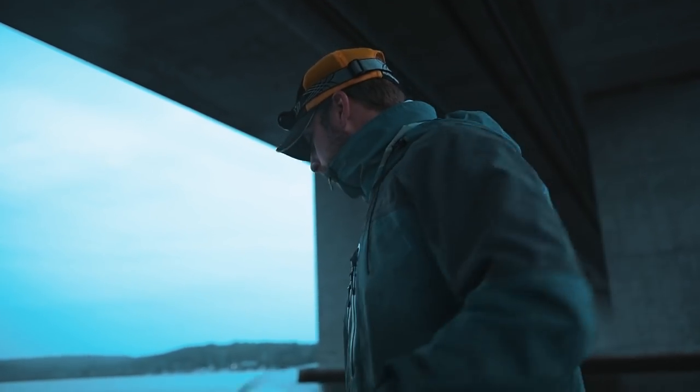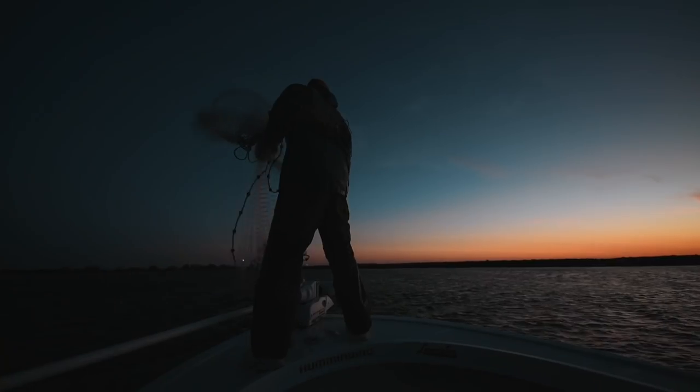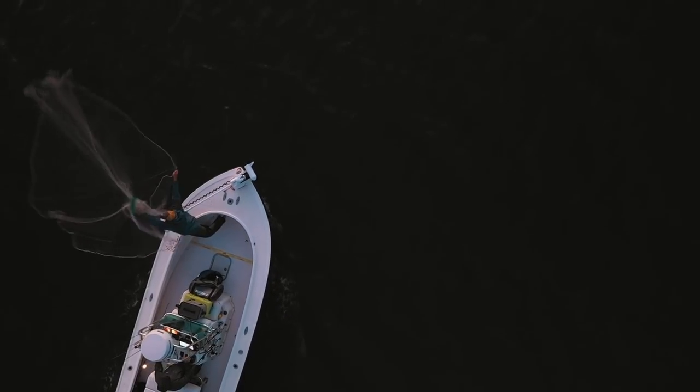Mega imaging on my Solix unit has been one of the biggest difference makers for me in terms of finding bait. Rather than just looking for fish flipping on the surface, I'm using my mega imaging to find bait that you would not know was there otherwise. Having the freshest bait is critical to being able to produce fish day in and day out.